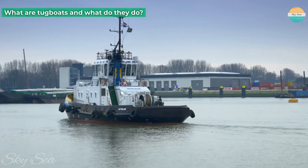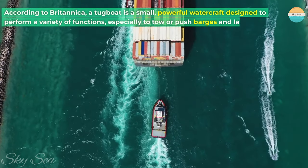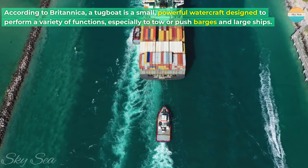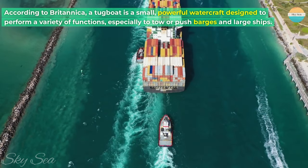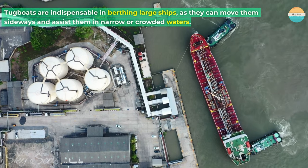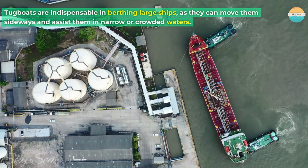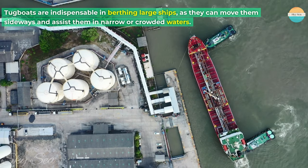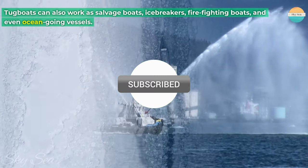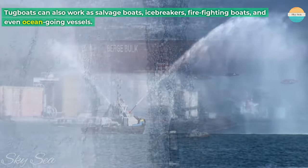What are tugboats and what do they do? According to Britannica, a tugboat is a small, powerful watercraft designed to perform a variety of functions, especially to tow or push barges and large ships. Tugboats are indispensable in berthing large ships, as they can move them sideways and assist them in narrow or crowded waters. Tugboats can also work as salvage boats, icebreakers, firefighting boats, and even ocean-going vessels.